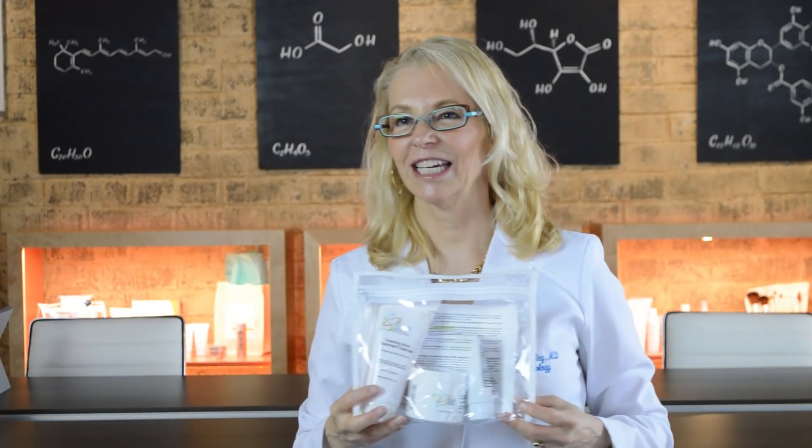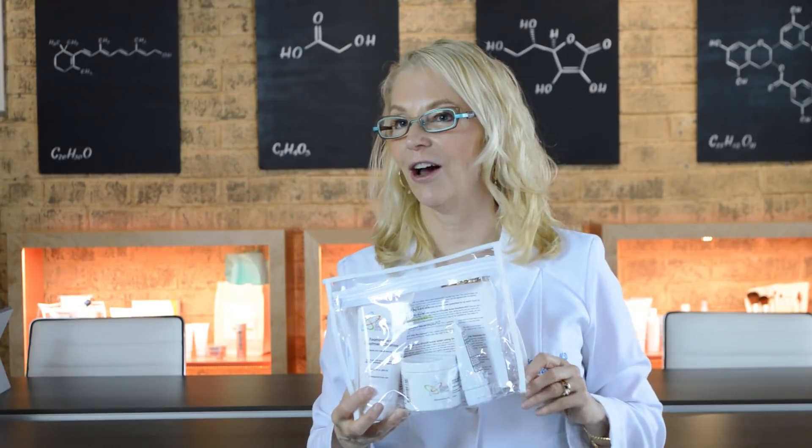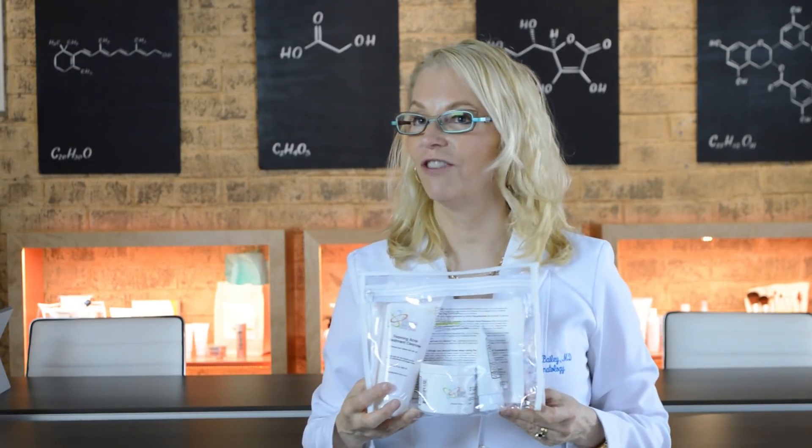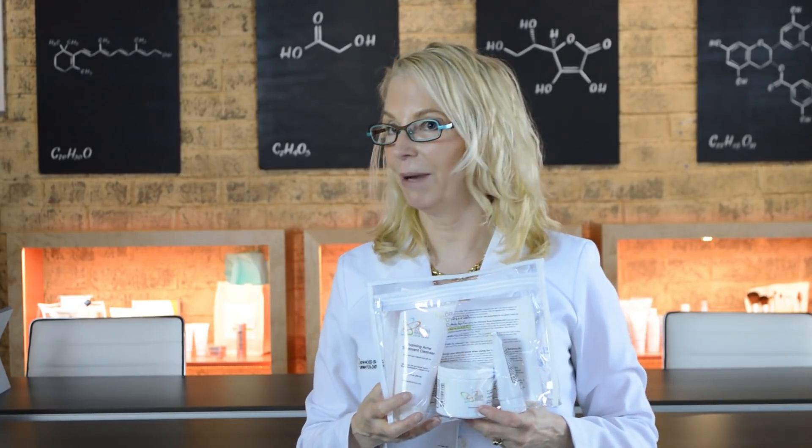The Ultimate Acne Solution Kit is a complete attack on acne with everything available over the counter that's efficacious for fighting the problems with your skin that lead to pimples and blackheads.